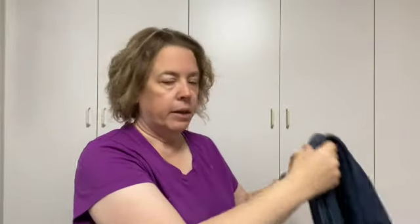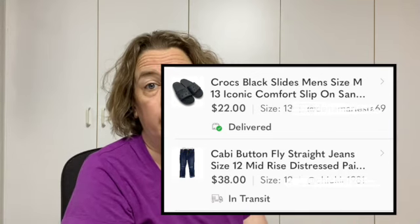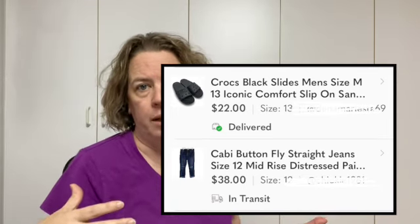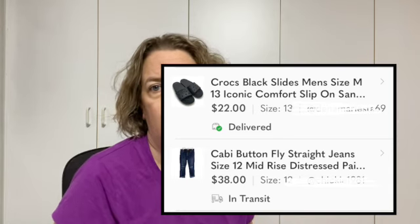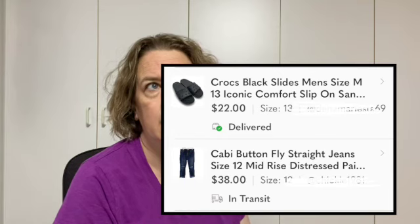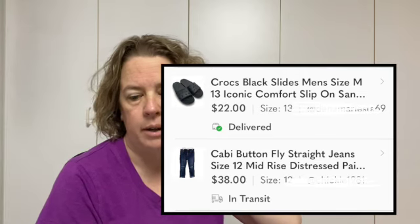The only other sale — I'll put up a picture — it's a pair of Crocs slides that had been listed for a little while. Crocs can sell pretty good, surprisingly, but the more unusual is what I'm picking up right now. Women's Crocs sandals seem to do pretty well. These were just men's slides and I think they sold on Poshmark for about $22.